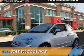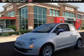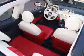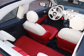Presenting the 2015 Fiat 500C. It's powered by front-wheel drive, a 1.4-liter four-cylinder engine, and an automatic transmission.